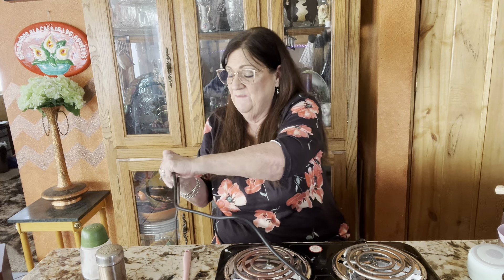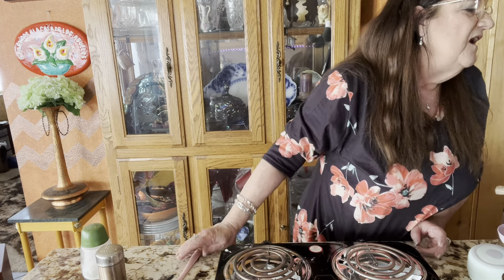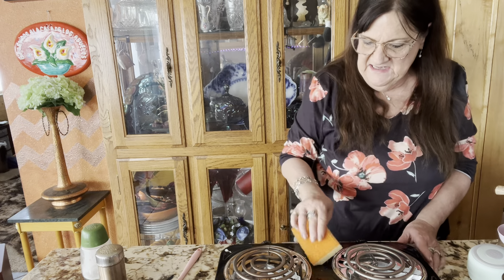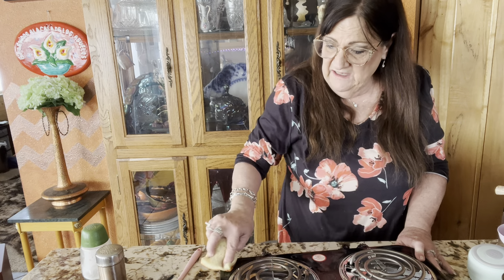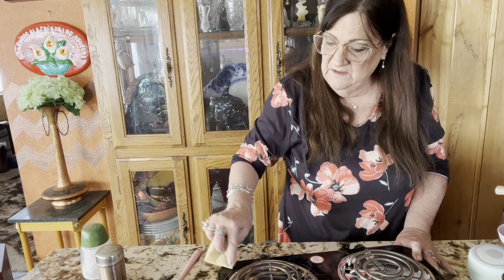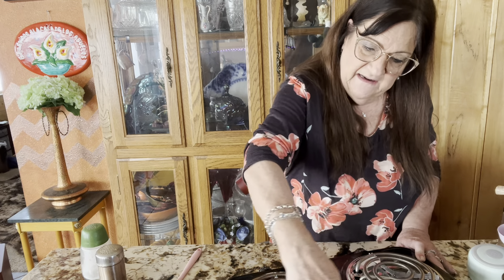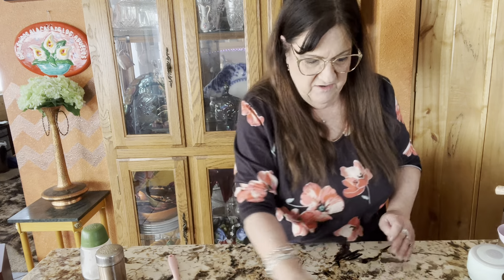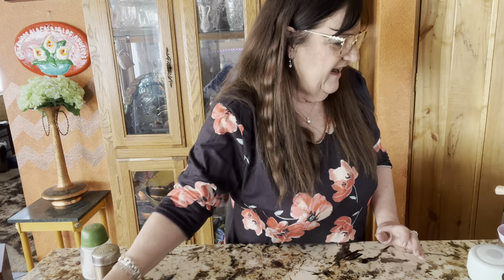I recommend the pan, but I really recommend the hot plate. I'm going to put it in my bedroom — I can cook dinner up there and never have to come downstairs. I'm going to wipe it down because I don't want it to dry on there and get gross. Caution: the hot panel gets very hot — it can burn you easily. We're going to let it cool right here.